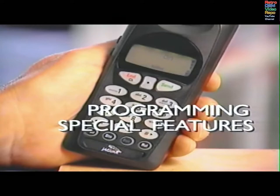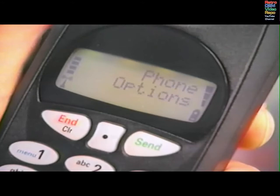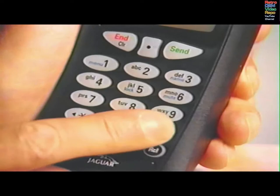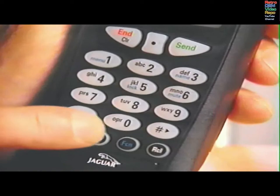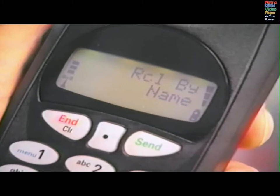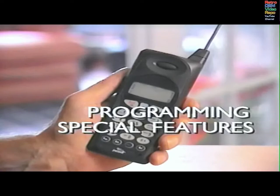Let's look at some of the phone's programmable features. Press FCN, then the number 1. Press star to scroll forward through the menu. Press the pound sign to scroll back through the menu. Press STO for a list of features under a menu heading, and scroll through the list.